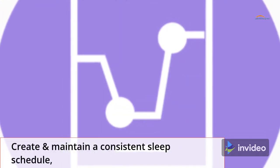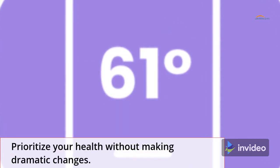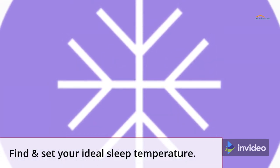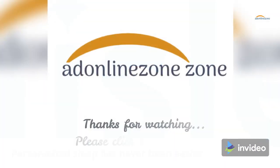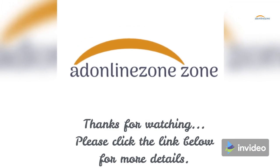Prioritize your health without making dramatic changes. Find and set your ideal sleep temperature — personalized sleep has never been easier. Thanks for watching; please click the link below for more details.